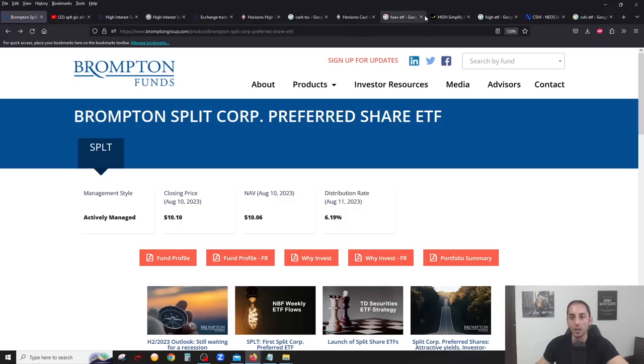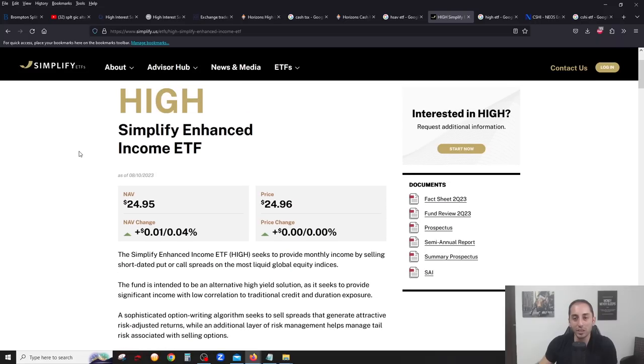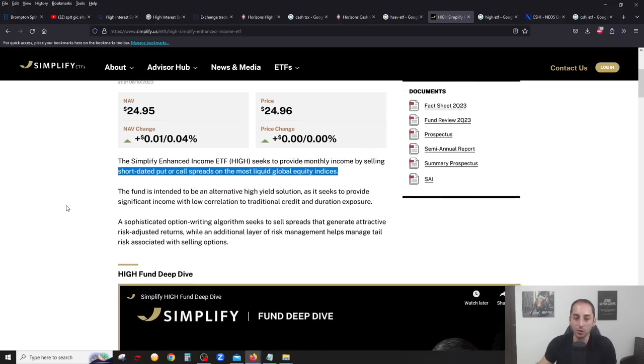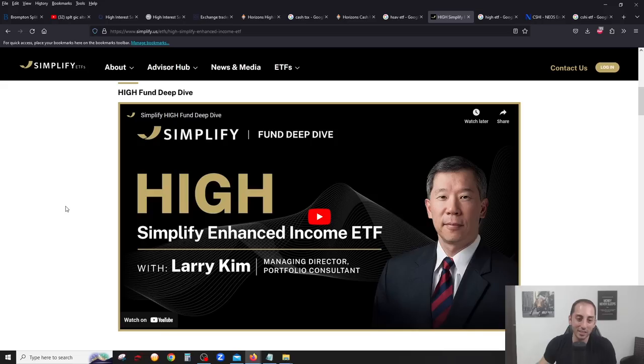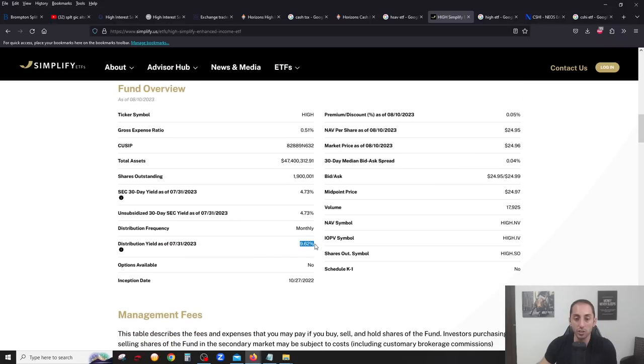Let's look at the US market now. In the US market, there are also cash savings ETFs, but I'm going to give you two options that I think are better. My number one recommendation — and I would probably put my cash here — is a very interesting ETF called HIGH from Simplify ETFs. What they basically do is short-dated put or call spreads on the most liquid global equity indices. There's a video you can watch that explains it in detail; it does sound complicated because it uses options to generate a substantial yield.